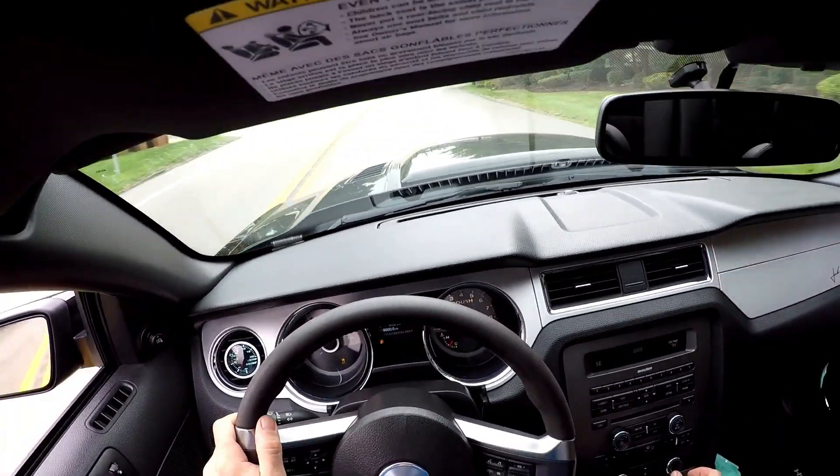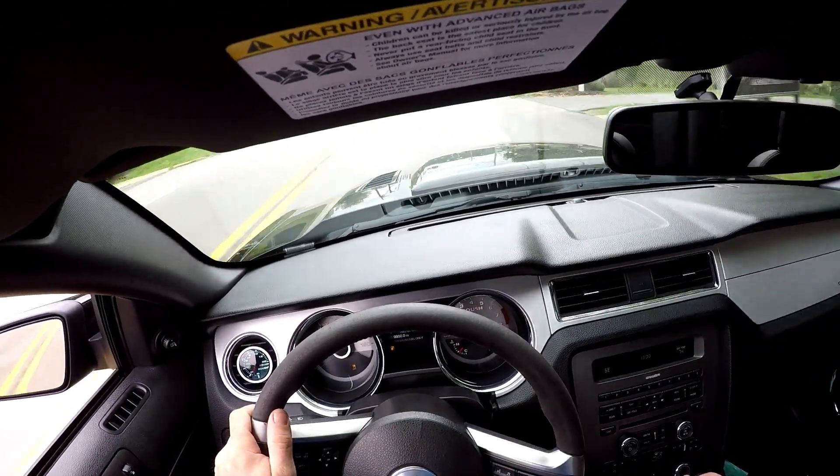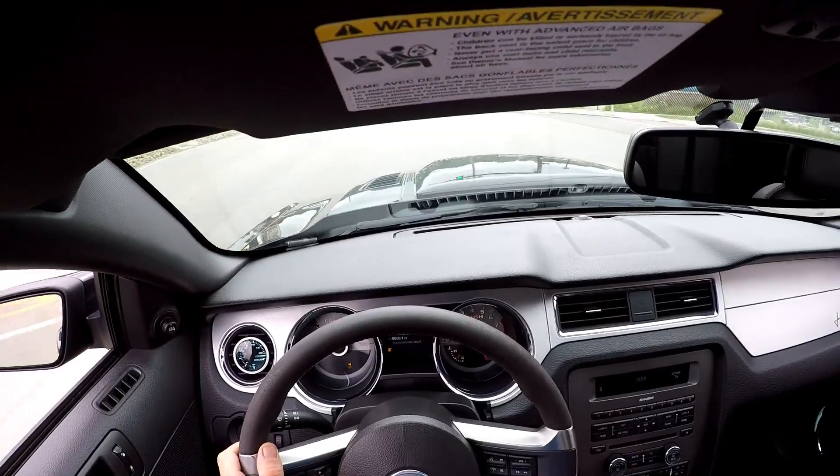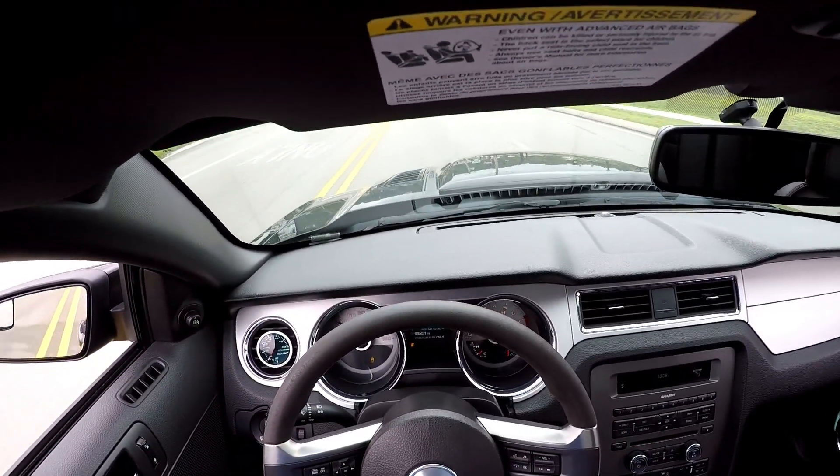After this road test, I did some research to see why this car felt so slow. Although it does put out 565 horsepower, the Roush tune is super conservative for longevity and reliability.